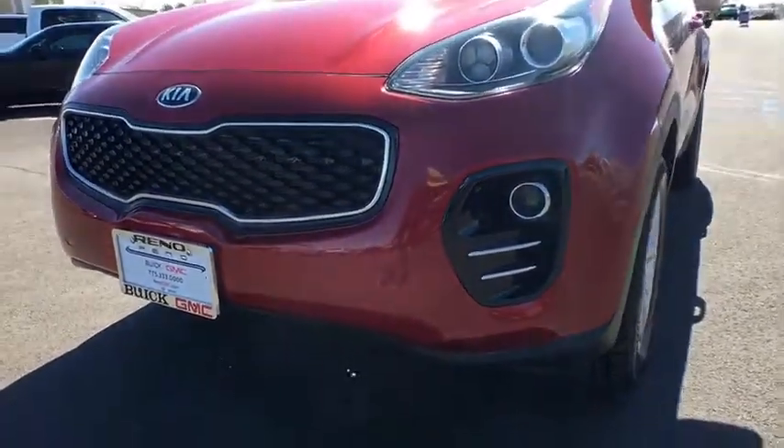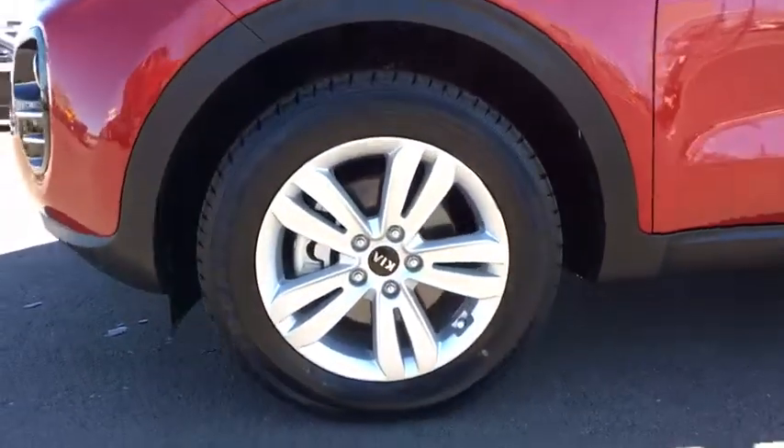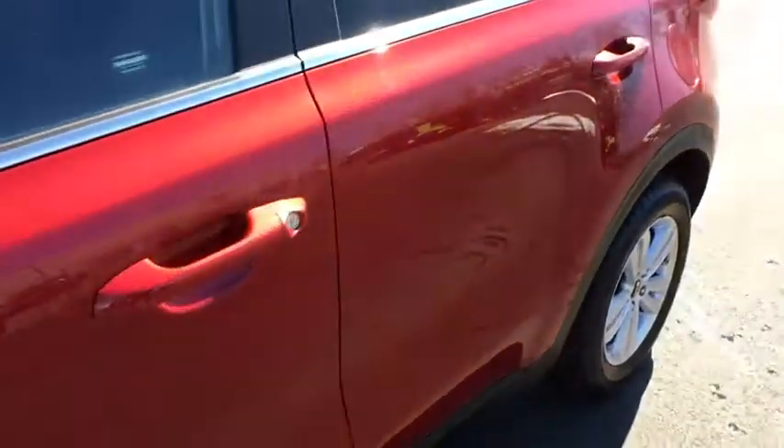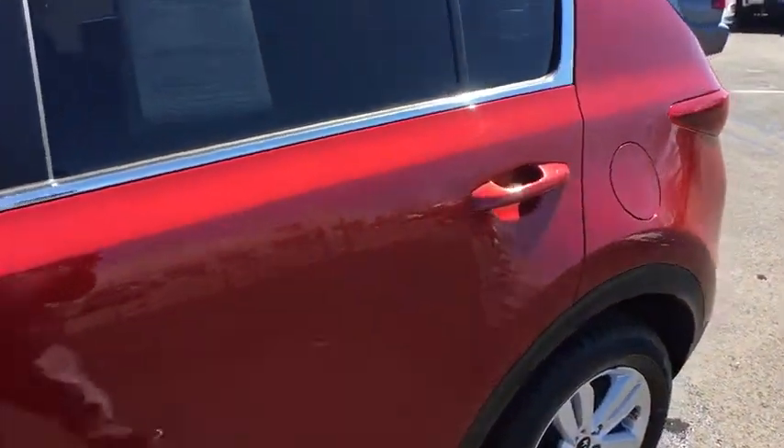This vehicle is Carfax certified one owner and qualifies for the Carfax buy-back guarantee. A vehicle like this doesn't come along every day. Come in and get it before someone else does.